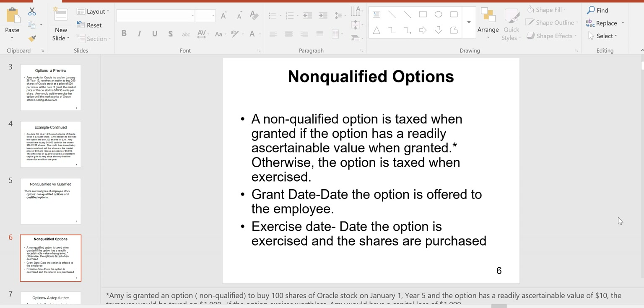Some options have a readily ascertainable value. Most stocks on the stock market have option trading associated with them, and as the stock price moves up and down, the price of the related options moves up and down. Options give you the right to buy the stock for a certain price on or before a certain date, after which the options expire. Most options of Fortune 500 companies have a readily ascertainable value. If you receive an option with a readily ascertainable value, it's taxable income when granted — it goes right on your W-2 as additional compensation.